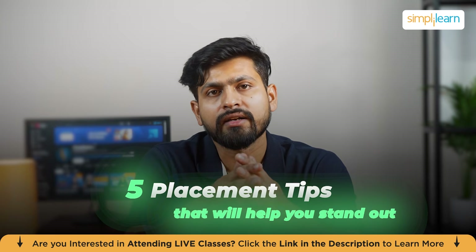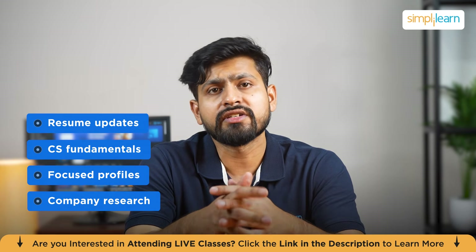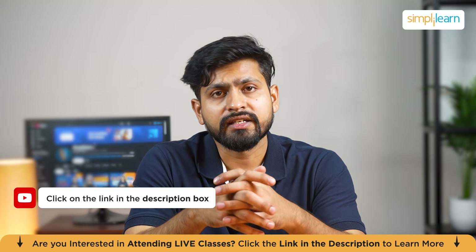And there you have it — the top five placement tips to help you stand out in the tech job market: resume updates, CS fundamentals, focused profile, company research, and communication and confidence. These are the key things that will not only help you in internships and placements but also help you build a career in tech.